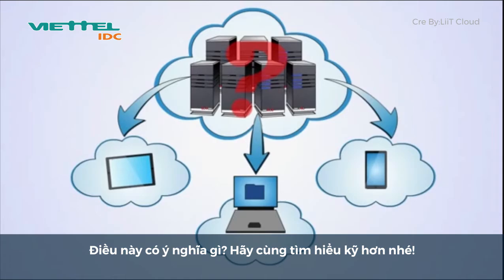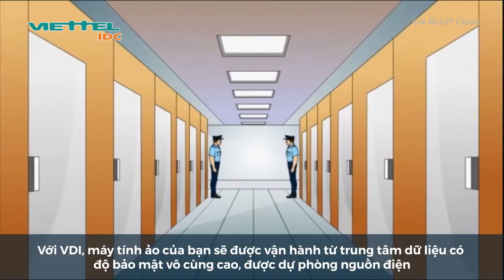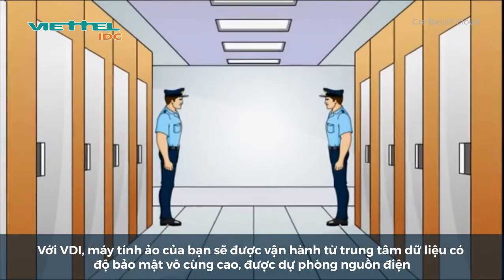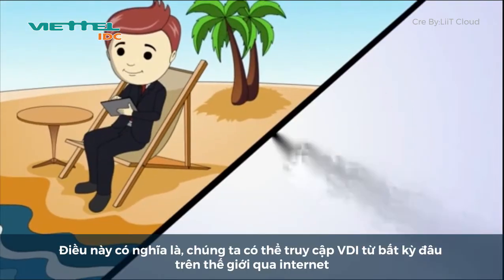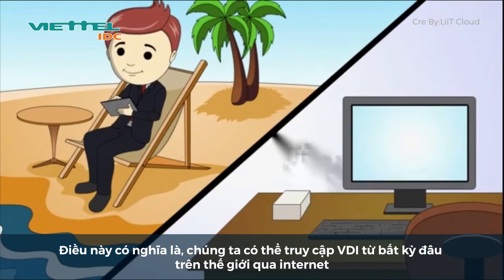What does this mean? Let's take a closer look. With VDI, your Windows machines are run from our secure data centers on our high-powered, fully redundant servers. This means they can be securely accessed anywhere in the world with an internet connection.